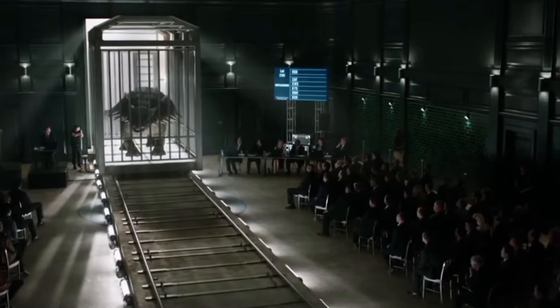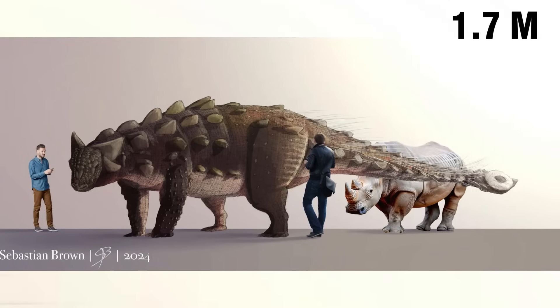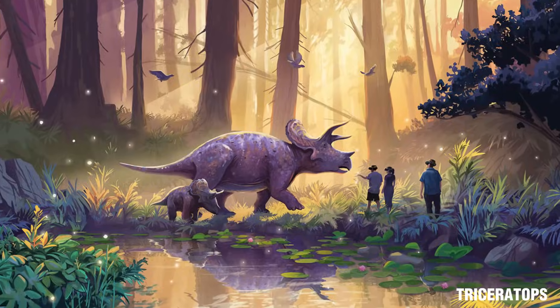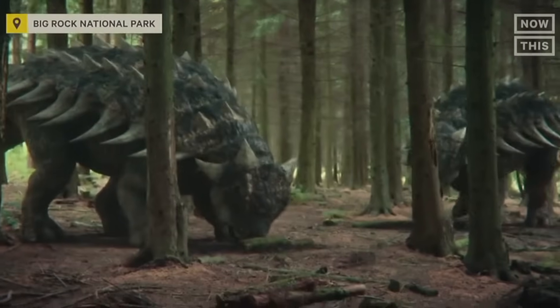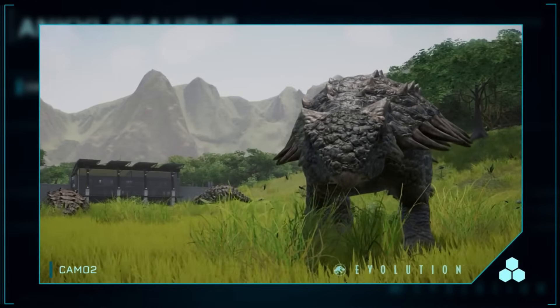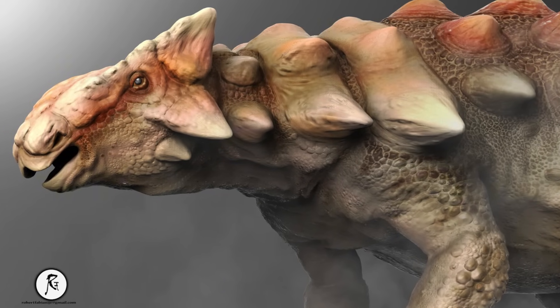Among all its relatives, Ankylosaurus held a special distinction: it was the largest of its kind ever discovered, with adults reaching lengths between 5.4 to 10 metres and standing about 1.7 metres at the hip. These titans weighed between 5 and 8 tonnes, surpassing even the famously robust Triceratops in mass. The answer to how a low-slung animal packed such weight lies in its extraordinary construction — a biological tank with dense, compressed bones forming a sturdy foundation, with internal struts and buttresses similar to architectural principles used in modern building construction.